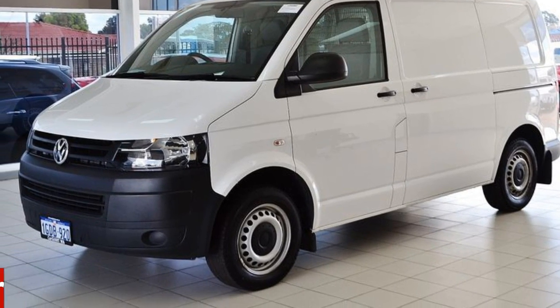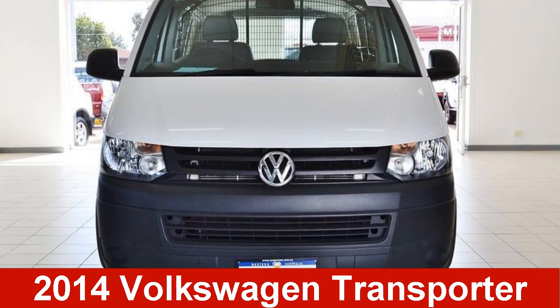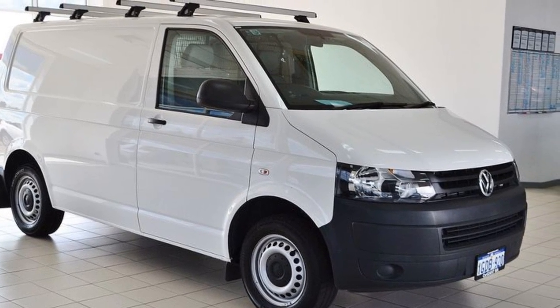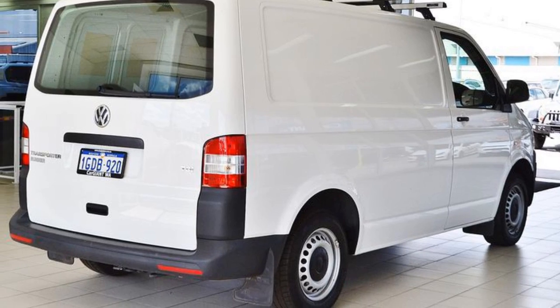Look no further than this 2014 Volkswagen Transporter. This Transporter has an efficient 2.0-litre engine that gives you more control with its manual transmission.